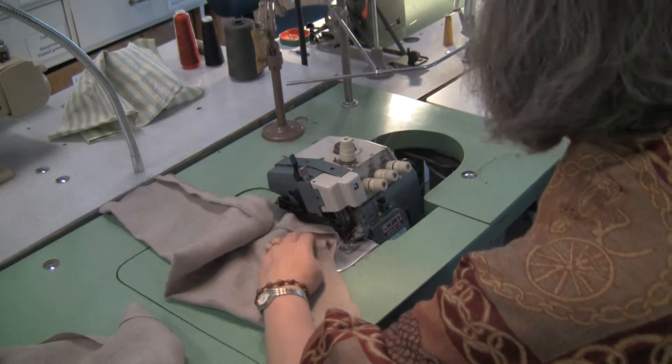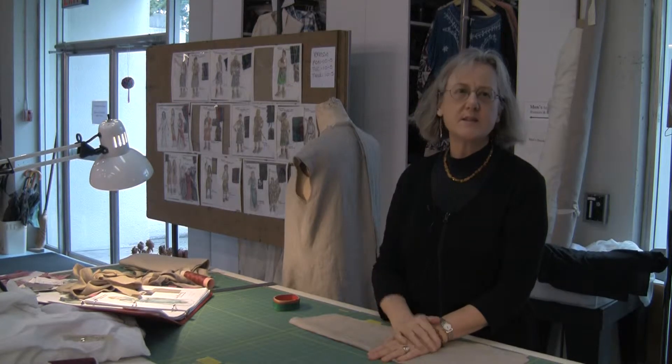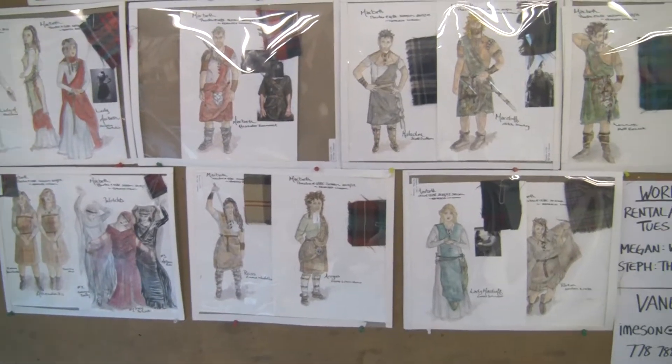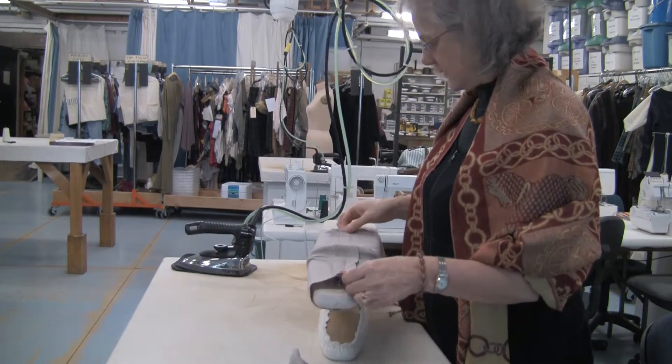At the moment I'm working on a costume for our upcoming production of Macbeth, which is going to be taking place on the main stage of the Freddie Wood Theatre in March. One of our students is designing it.